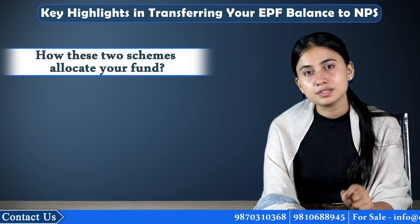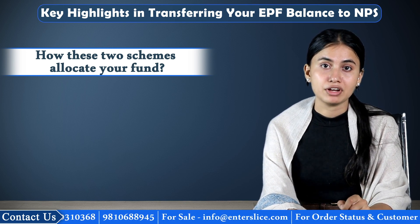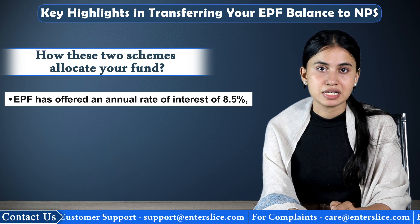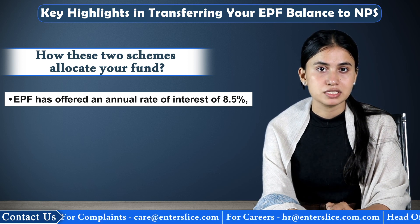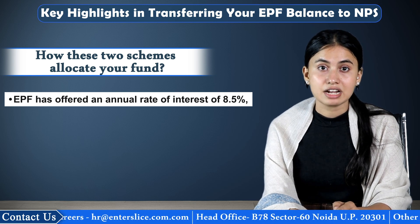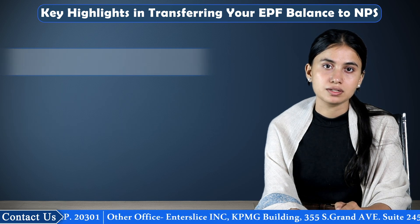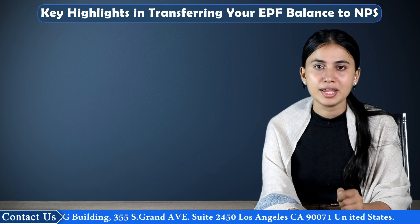But do you know how these two schemes allocate your funds? Employee Provident Fund invests your EPF funds in government bonds, securities, debt securities, etc. Over the last three years, EPF has offered an annual rate of interest of 8.5%. However, NPS does not offer any guaranteed return to its subscribers. According to the Financial Year 2016 Annual Report of the NPS Trust, the return offered by NPS under various schemes has ranged from 7.86% to 14.30% from the time of inception. This range of interest might bring into your mind the thought of transferring your EPF amount to NPS.